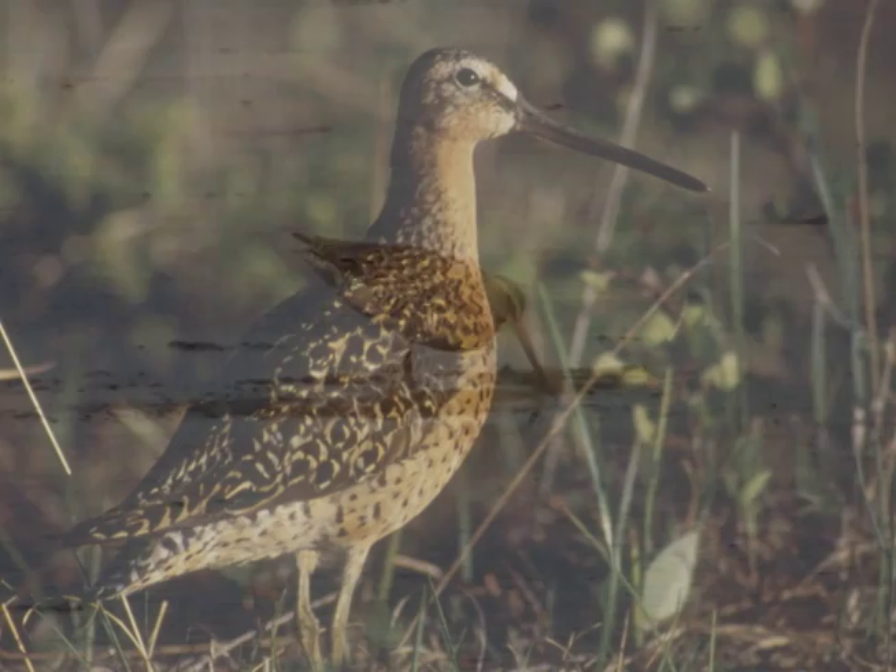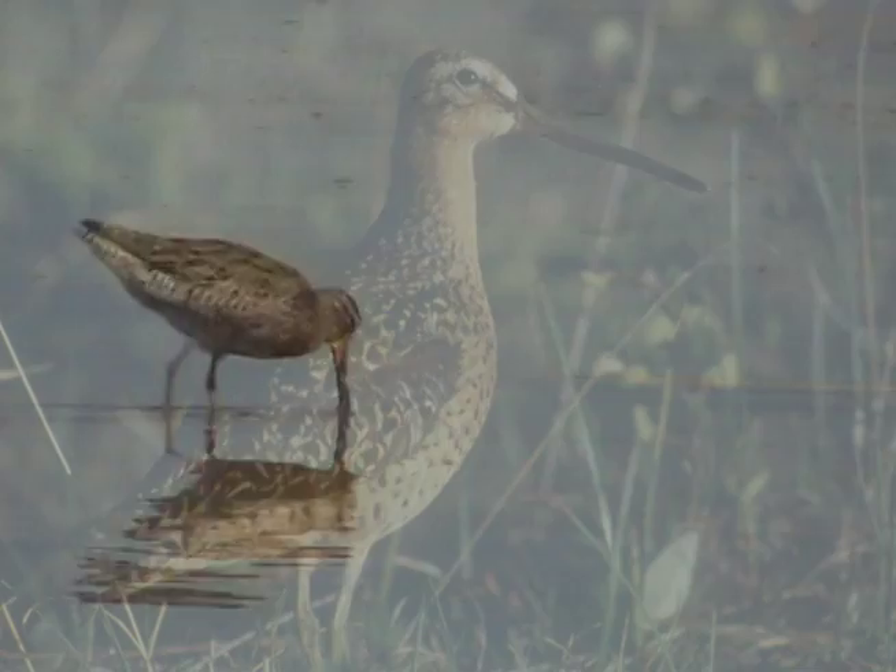In breeding plumage, the Short-billed Dowitcher is a rich russet color, but that color fades to drab gray as the birds head south.